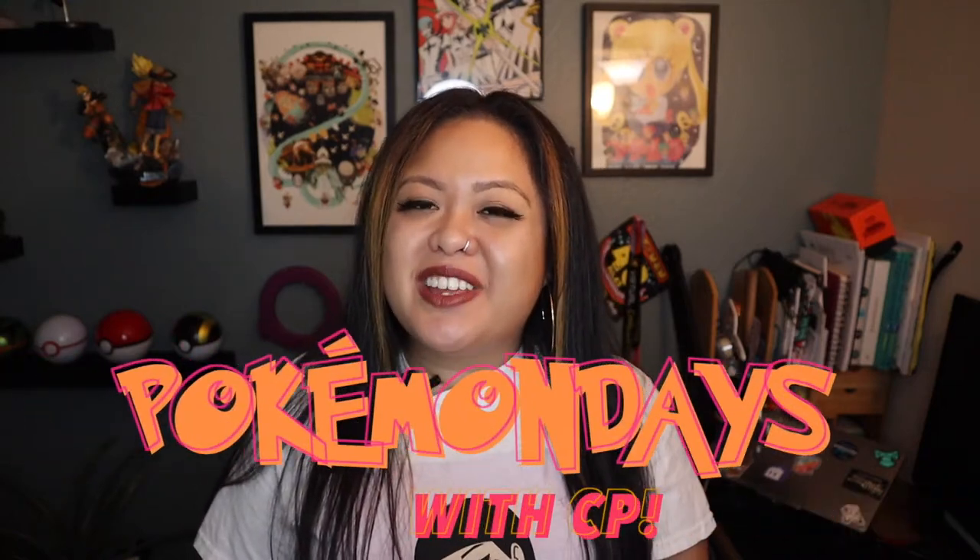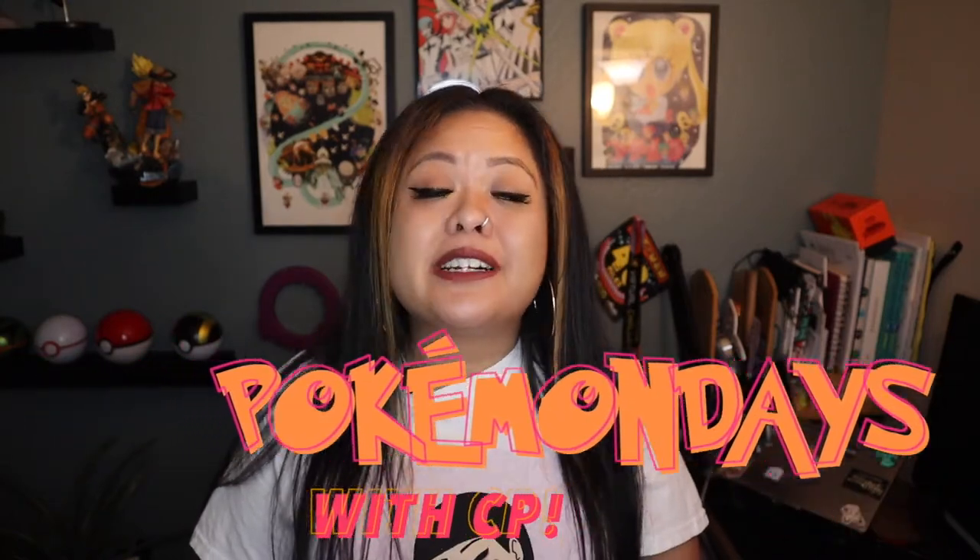What's up y'all and welcome to Pokemon in the Days with CP. I'm Raquel CP and on this particular episode we're going to be talking about booster packs.